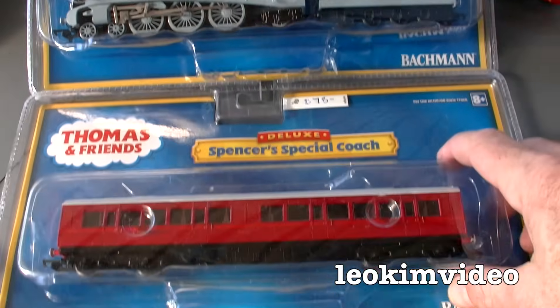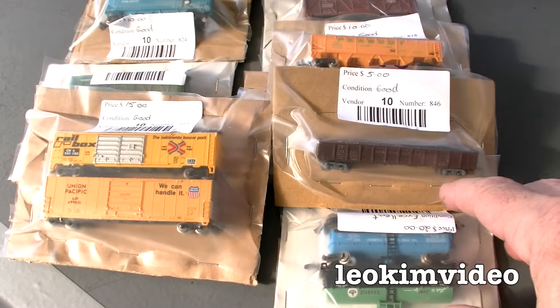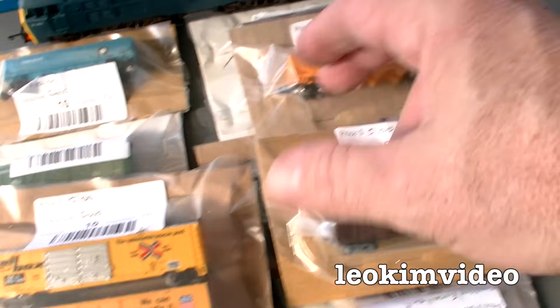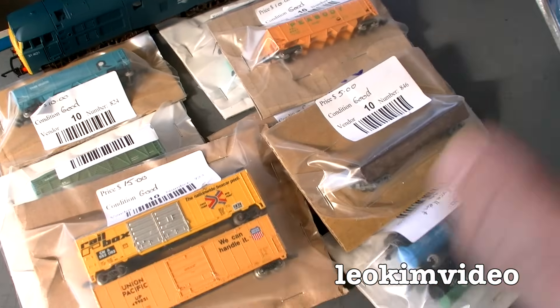At prices like that you start to appreciate the toy Thomas trains, don't you? I bought some N-scale stuff because I've got an N-scale railway that I've been looking into. I picked up bits for $5, bits for $10, two pieces for $15. I just grabbed them because I thought I'll need them in a new video.